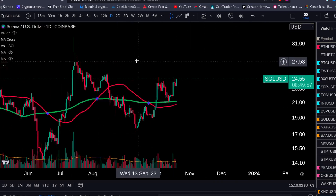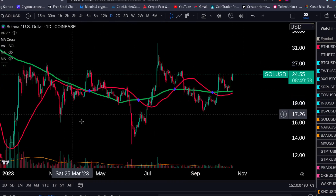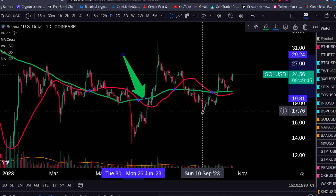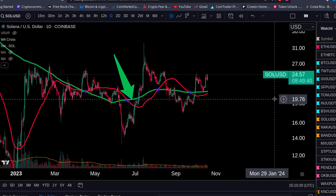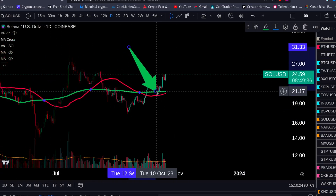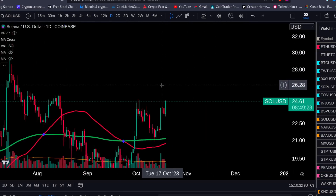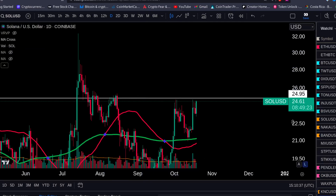Solana is setting up beautifully. You can see on the Solana daily chart we had a very nice pump once we broke out above the 200 and the 50-day MAs here in June. Then we had a big correction, bounced back up and retested the 200-day. Now soon you're gonna have the 50-day cross above the 200, which will give you a golden cross.